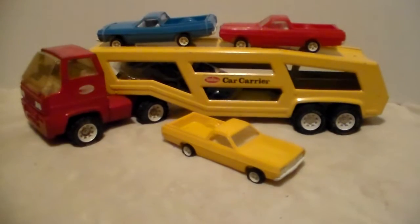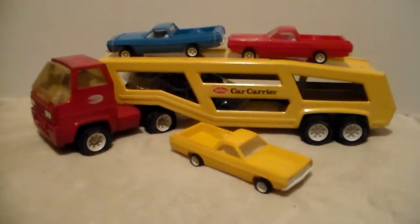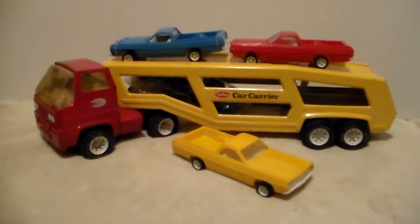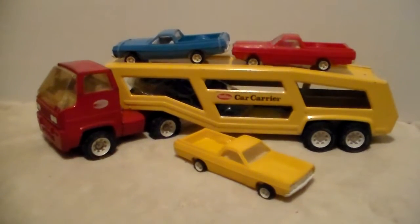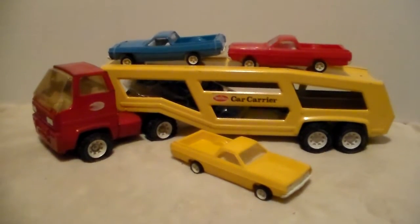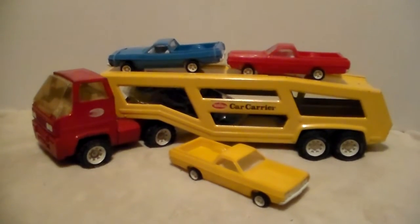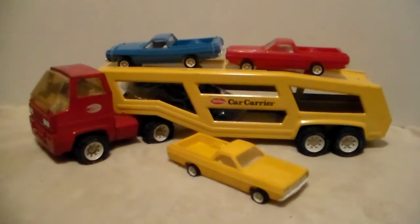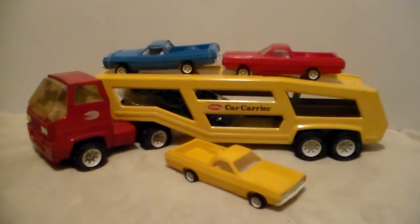That's pretty much it for this Tonka car hauler from 1977, number 2845. I had one just like it but I do not know what happened to it. I can pretty much guarantee the rancheros don't exist anymore, even if the truck still does — those rancheros were used and abused. I appreciate you guys checking out my video, thanks for viewing, and have a great day.